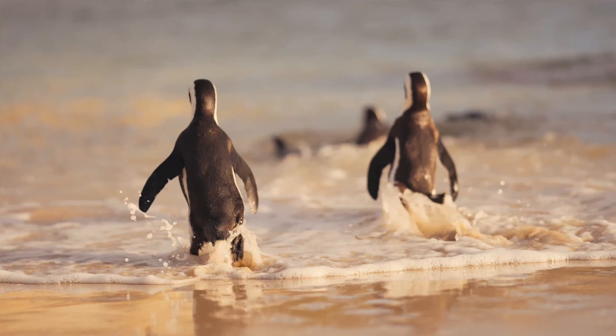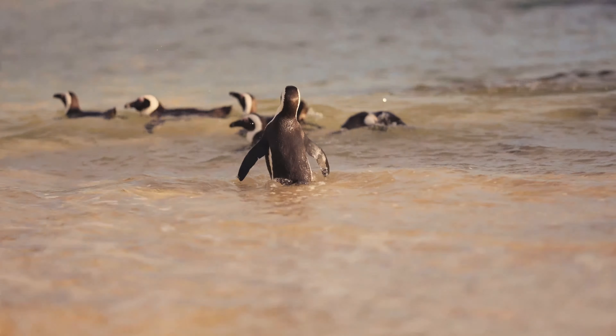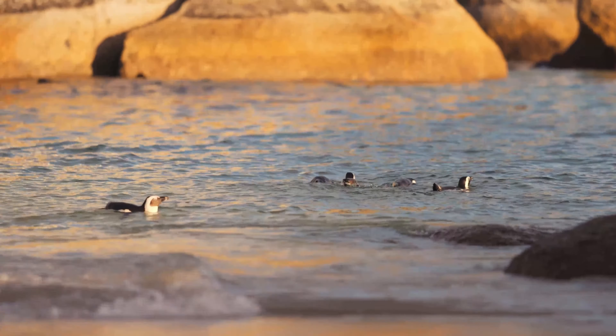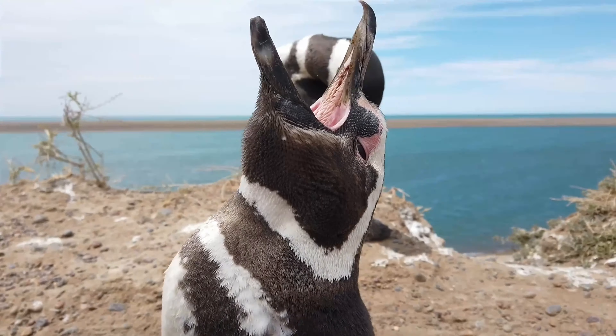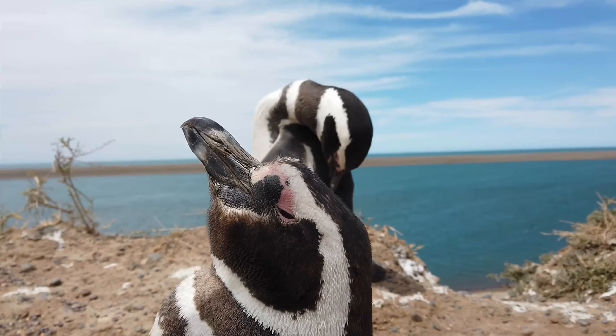African penguins grow to 60 to 70 centimeters (24 to 28 inches) tall and weigh between 2.2 to 3.5 kilograms (4.9 to 7.7 pounds). The beak length of the African penguin varies, usually growing between 20 to 30 centimeters (8–11 inches).